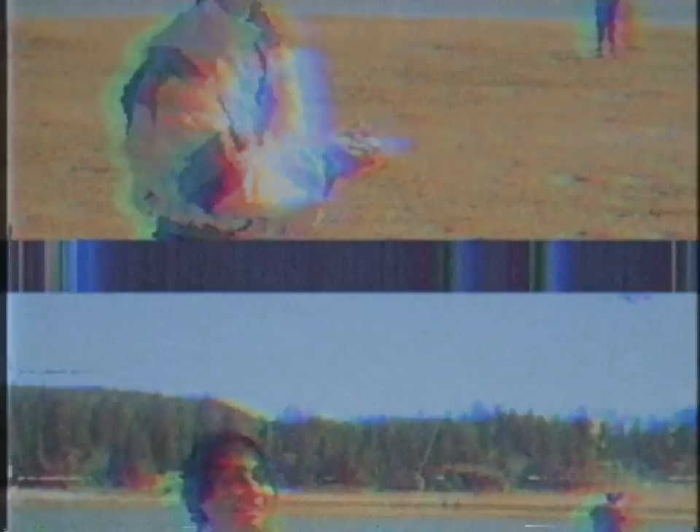The wind window — it's either a kite's best friend or her worst enemy. Now if you want to get into that power zone, don't be afraid to get a running start. Keep your knees high and move back into position.